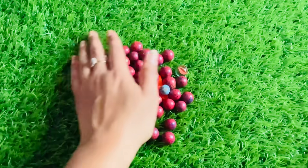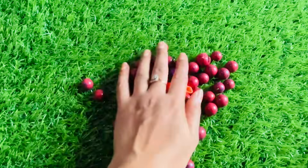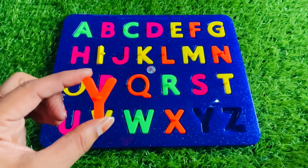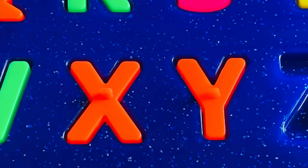Wow, here are too many red color balls. Really nice, and we got a letter Y from here. It's a letter Y. Y is for yak. Let's put Y right here.